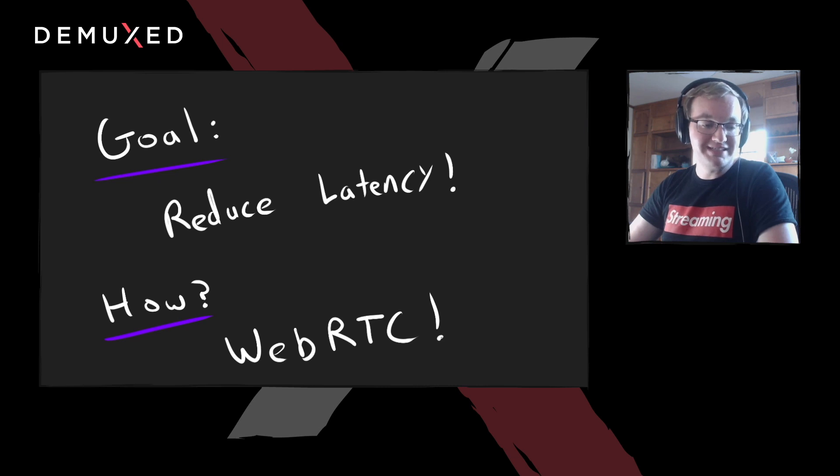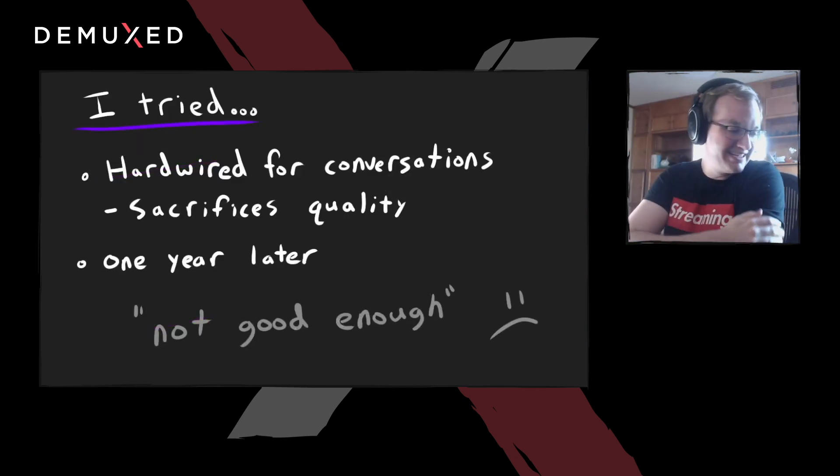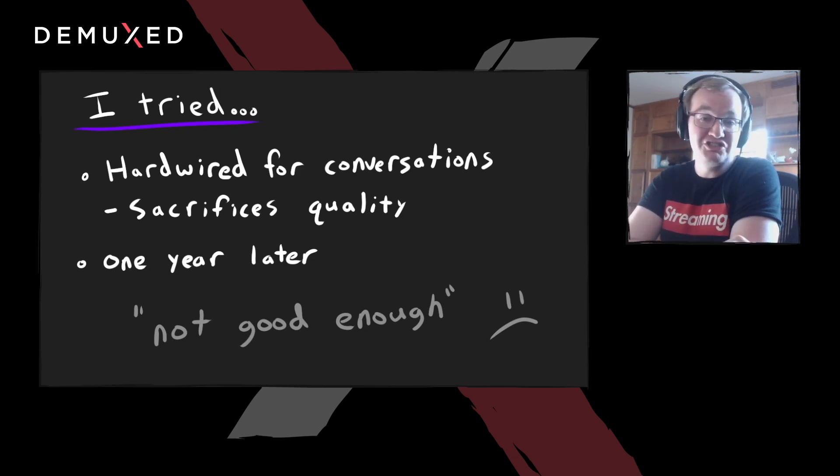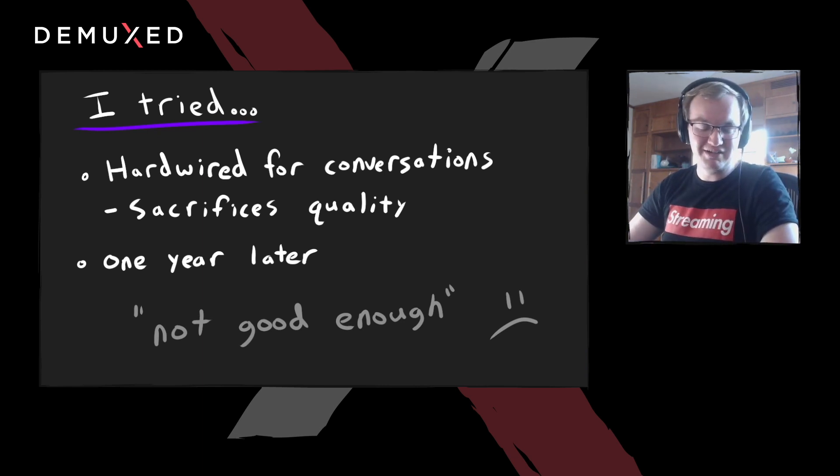So we took our existing video system and put WebRTC at the very end for last mile delivery, and figured we'd go collect our promotions and paychecks. It turns out it didn't work. I spent probably a year of my life trying to optimize it and implement it and make it good enough, but it was never quite good enough. We learned that WebRTC really prioritizes conversational latency and quality suffers as a result. We wanted higher latency and higher quality — and that's just not an option with WebRTC.